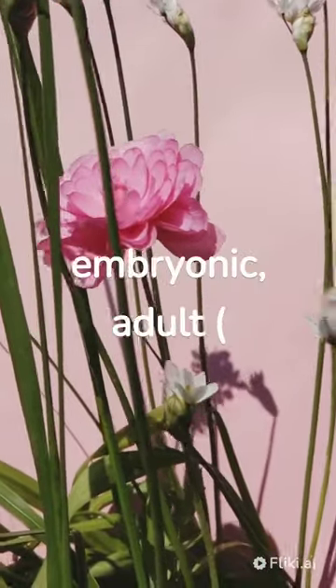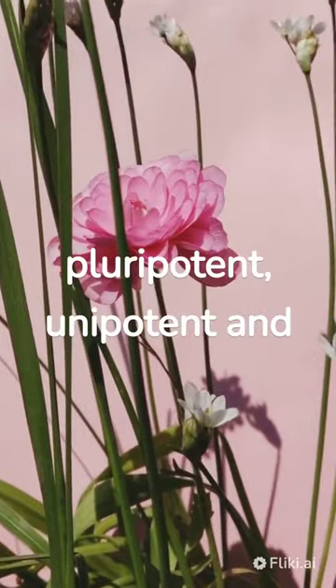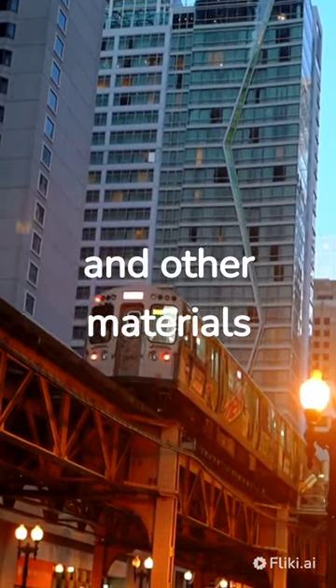Stem cells include embryonic, adult, somatic, totipotent, pluripotent, unipotent, and multipotent. Red blood cells transport oxygen, nutrients, carbon dioxide, and other materials.